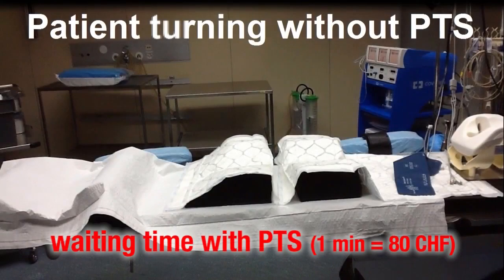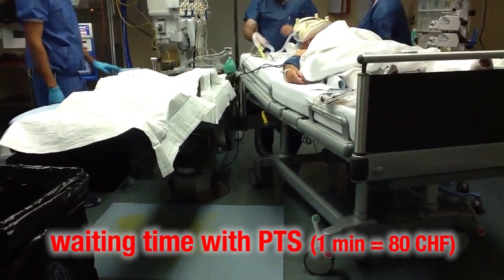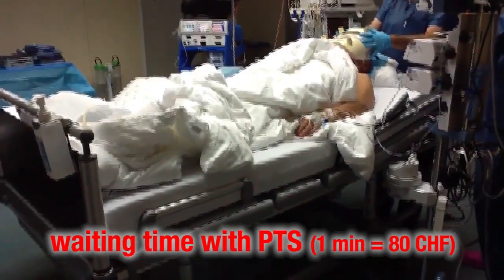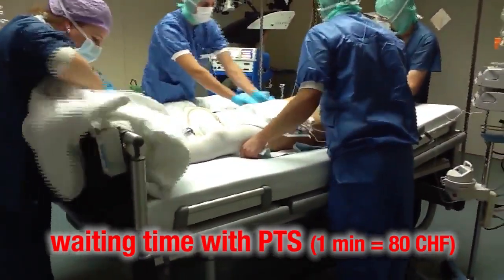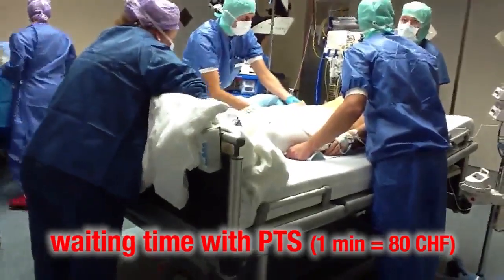We will first of all show the standard that is widely established throughout the world in many hospitals for turning patients from on their back to the prone position. An increasing number of doctors and staff are becoming aware of the risks for patients and personnel that this standard brings, since until now no practical solution has been made available.